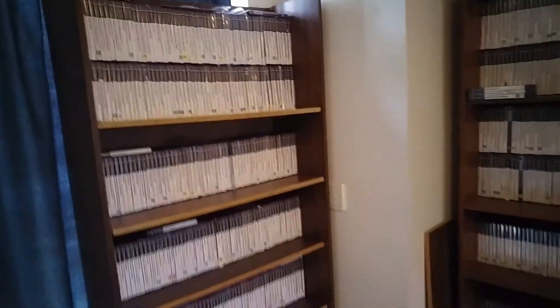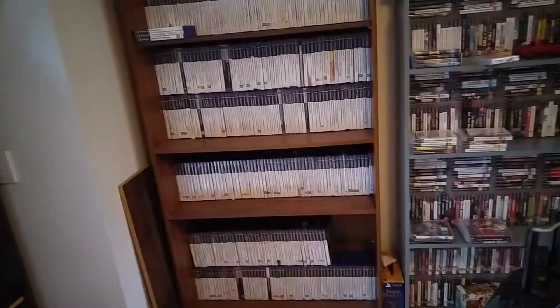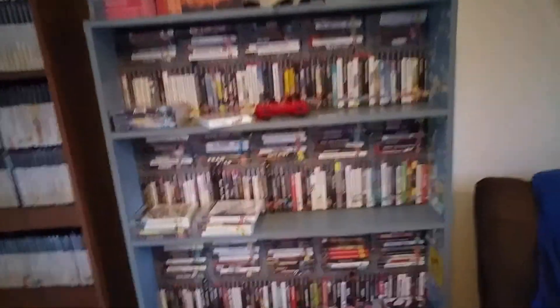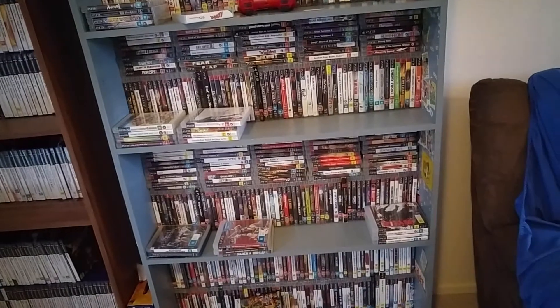My giant PlayStation 2 collection. I didn't realize I had quite that much, but there is space for more thankfully — I have spaces in between and space down there. PSP collection, which is pretty big itself. And I've already run out of space for PlayStation 3 games, but we'll get more space.